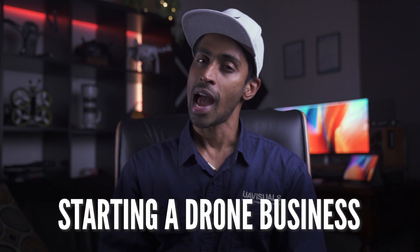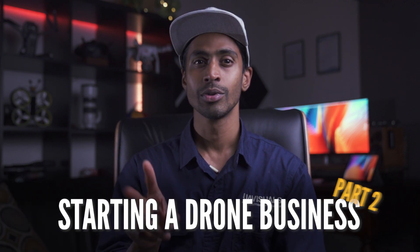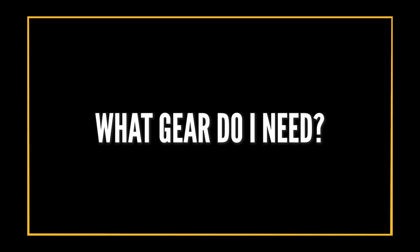Welcome back to the mini-series all about how to start a drone business. This is part two, and in this video we're going to answer another popular question we get asked all the time: what gear do I need?